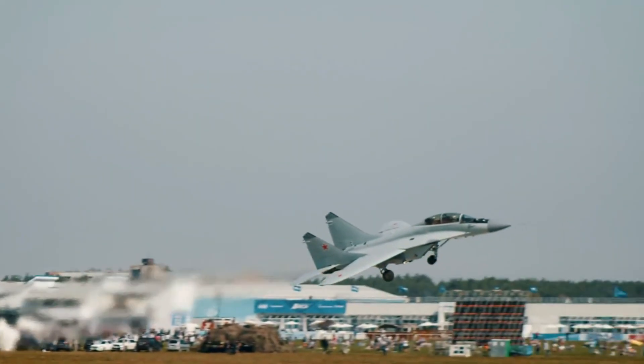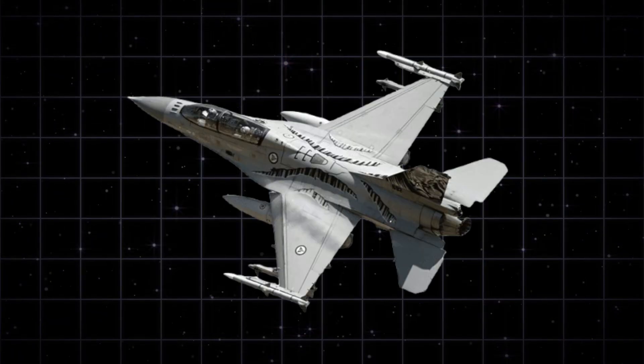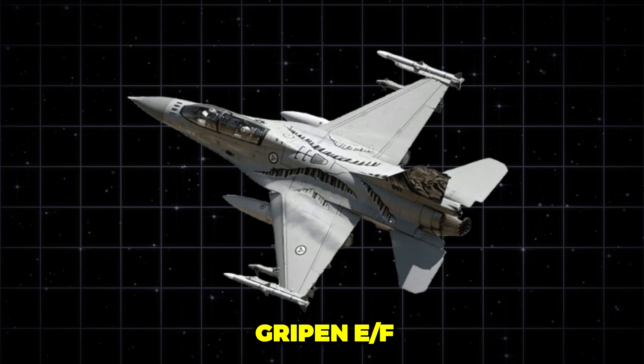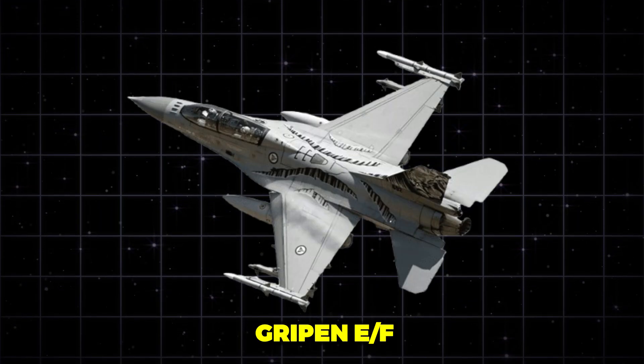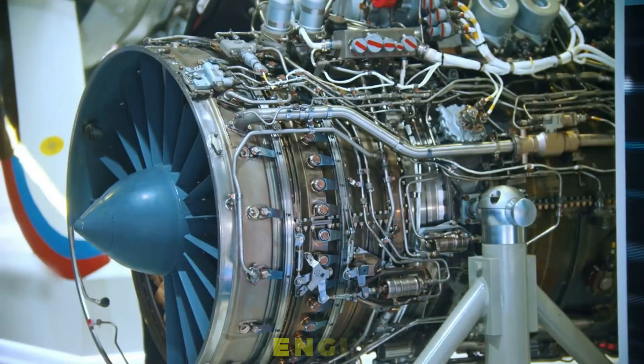It promises more than speed — more range, more payload, more autonomy. What lies under the intake matters. What powers the Gripen E/F could determine not just tactical success, but strategic influence. So what exactly makes this engine so special?